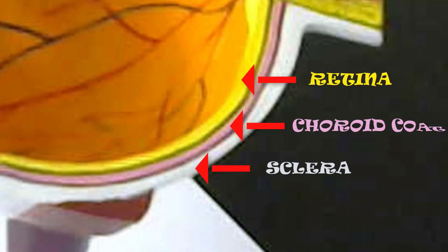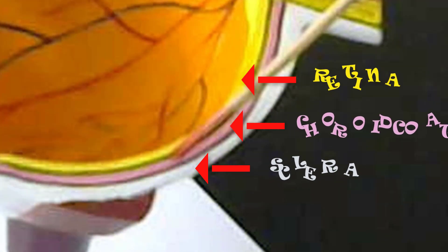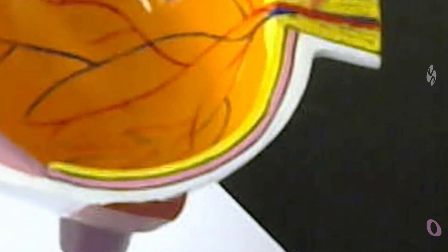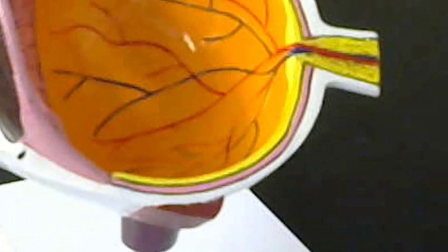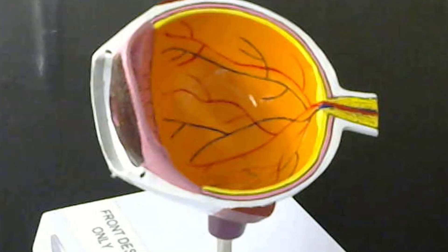The choroid coat is going to bring in nutrients and oxygen through the vascularization of the eye. So this has all the blood vessels for the eye, and that is going to bring in the oxygen and nutrients and take away waste products and carbon dioxide.